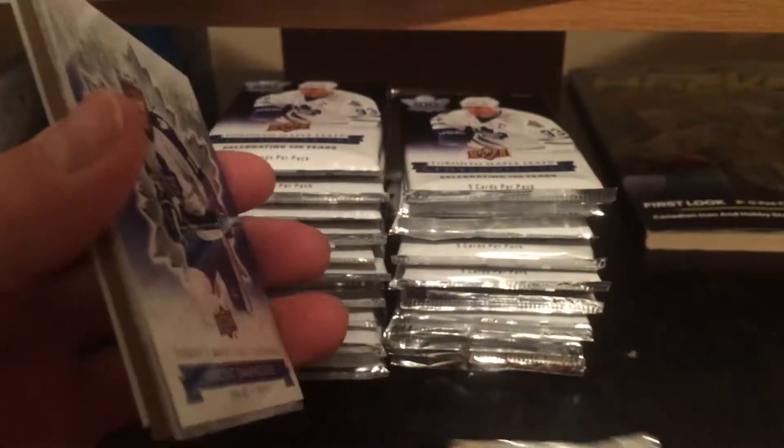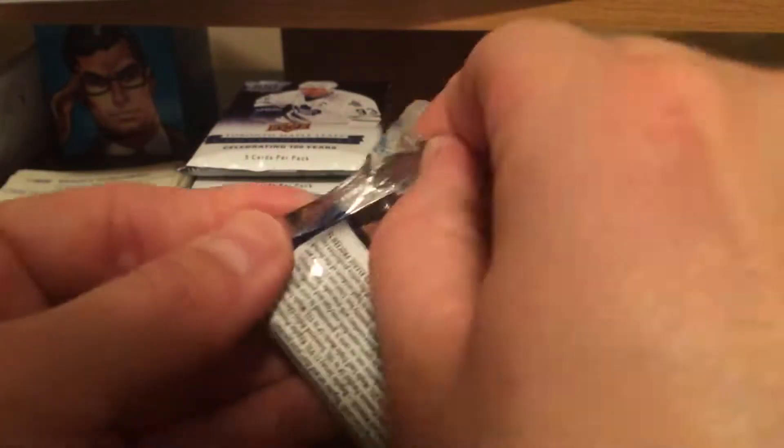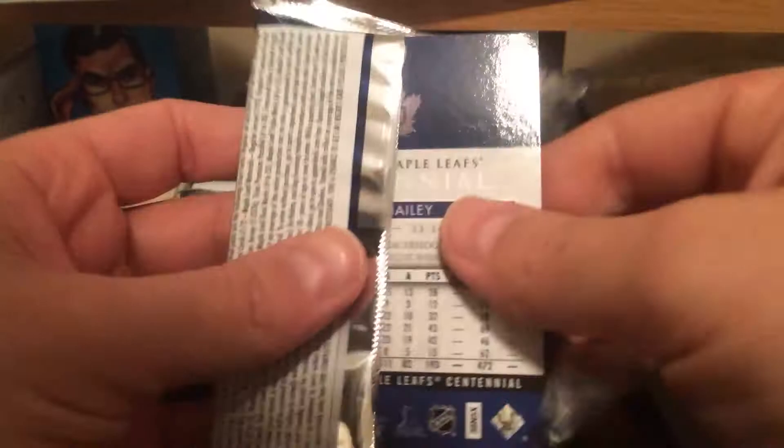Got some good luck on my last box, let me tell you — the Johnny Bauer autograph if you checked out that last video. Harry Lumley short print and a Jim Dorey die cut. Pretty good value out of these packs if you ask me.